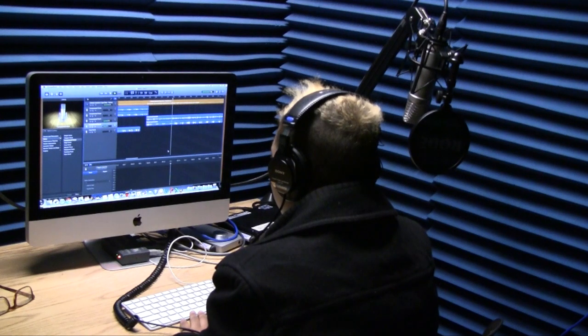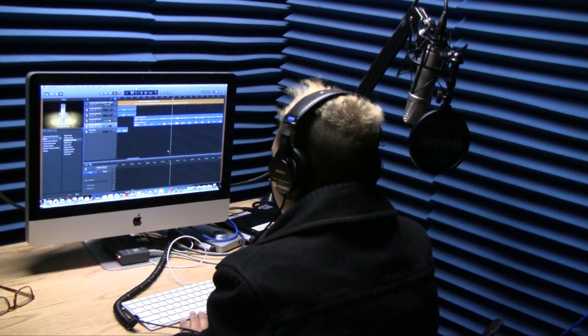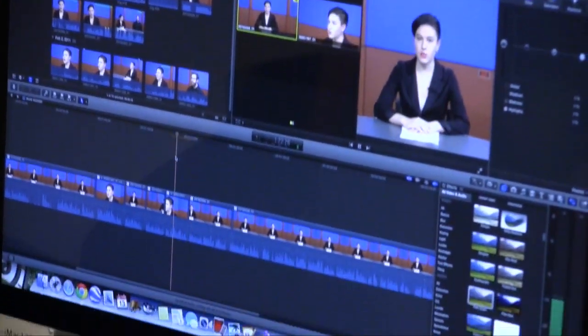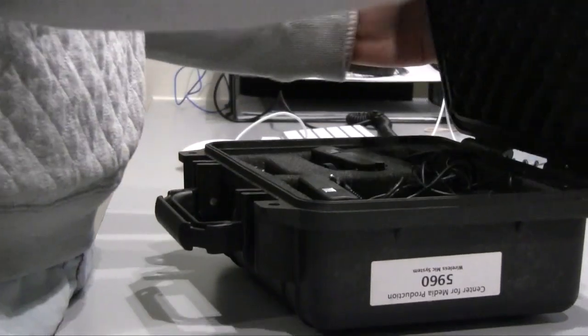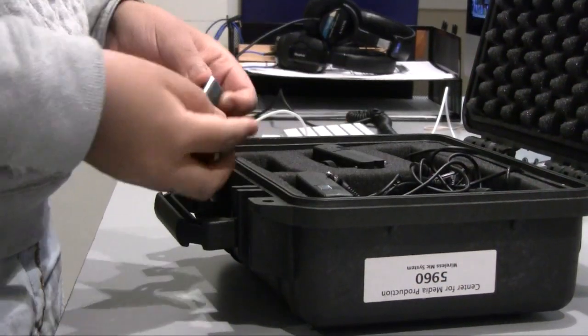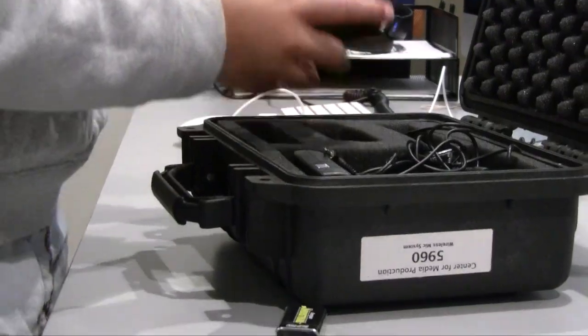We spoke with Joe Cannon, Assistant Director of Education Technology Services at the CMP, about the ways in which students can utilize the resources available in order to create a more professional-looking portfolio. The CMP allows students to have access to media in a way that they don't without the higher-end technology. Students can make a video with their phone or their iPad or their computer, but being able to use a production camera or a digital audio recorder allows them to get a much higher quality result.